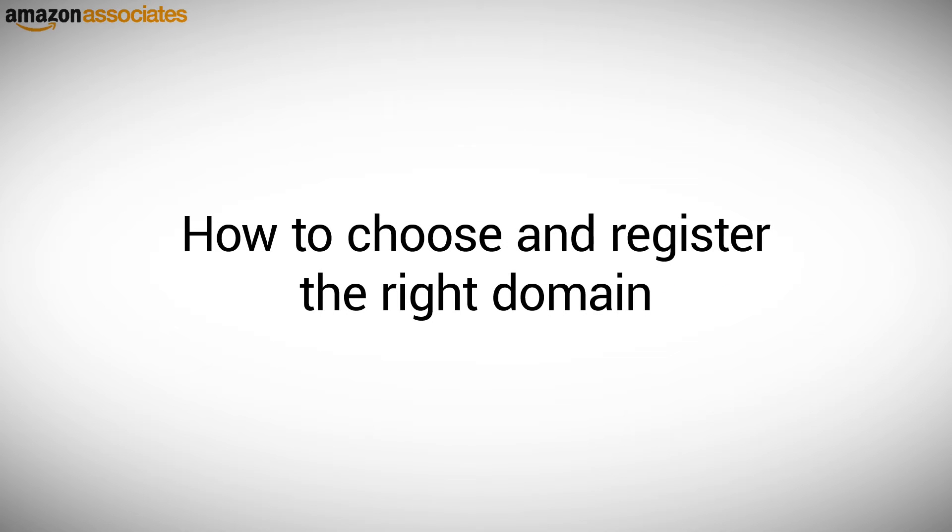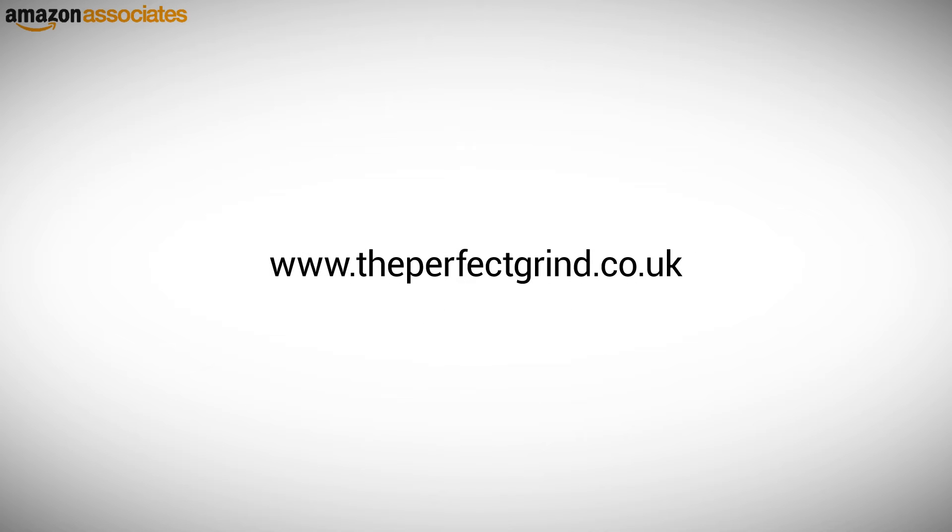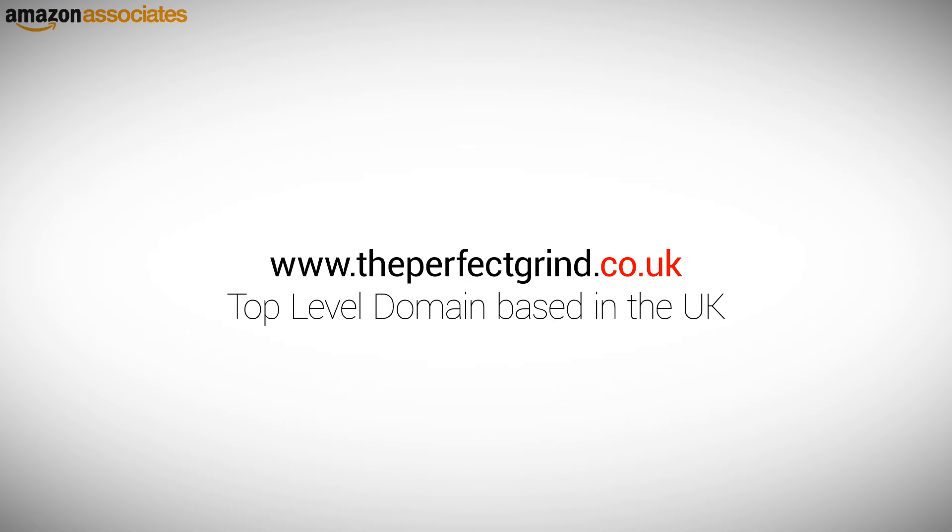How to choose and register the right domain. If you have decided to have your own affiliate website, you will need to buy a domain name. This is easily recognized as something like www.theperfectgrind.co.uk. The www element stands for World Wide Web and it's standard on every domain. The co.uk element is named Top Level Domain and shows that this website is based in the UK. If you are building a website for consumers in the UK market, it is useful to choose a co.uk Top Level Domain instead of .com, which you would use for the States.